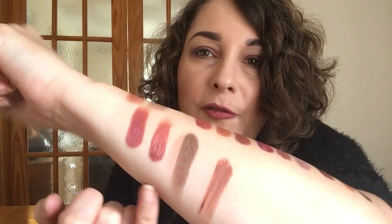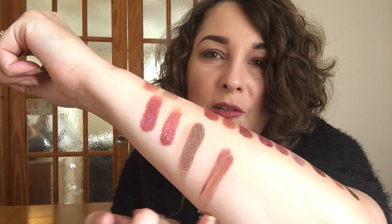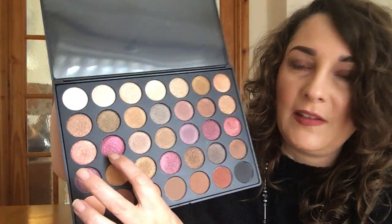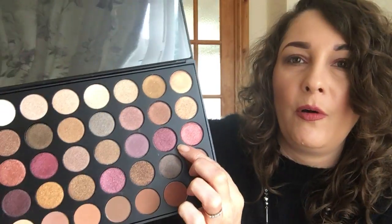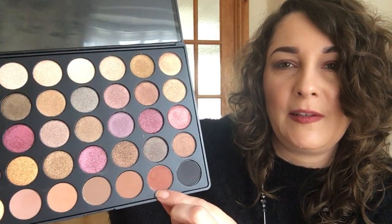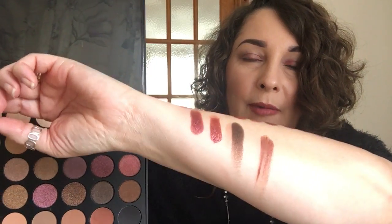I've got so many shadows on my fingers now! So these are four shades — they are different shadows but very similar. I decided to swatch four from this palette, and as you can see the pigmentation is amazing. I went for this one, this one, a brown one, and then this one here. You can't go wrong with Morphe.